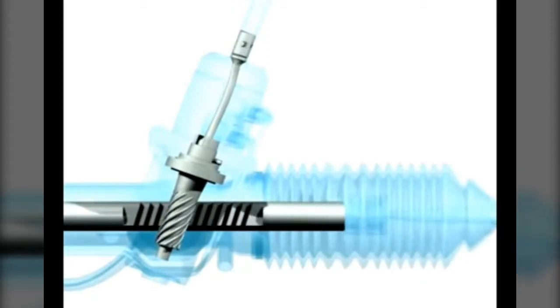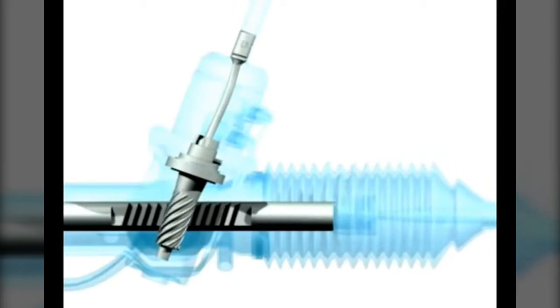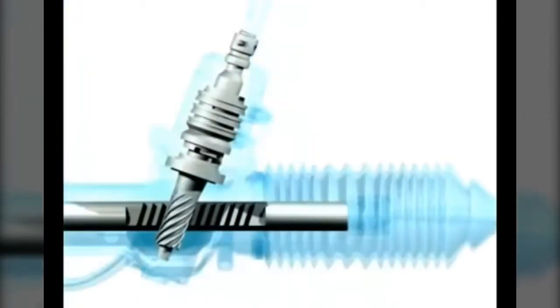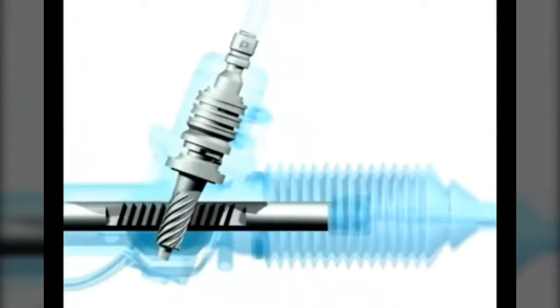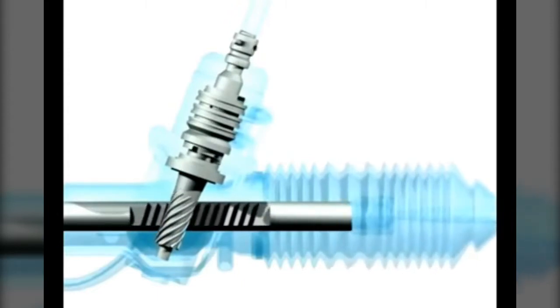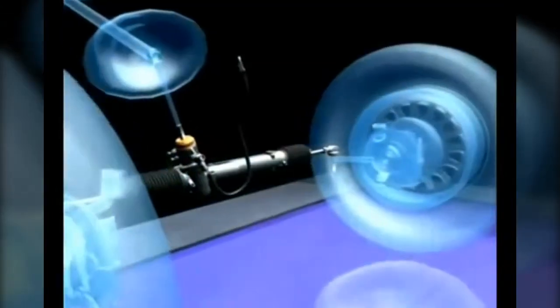Common problems are bent, damaged, loose or twisted torsion bars. These can cause symptoms from vague steering and minor pulling to totally erratic, almost uncontrollable steering. It's also possible to have steering failures due to torsion bar failure. Another common failure is torsion bar pin breakage. At Pedders, all rebalanced pinion assemblies are fitted with new torsion bars and hardened solid steel lock pins for maximum safety.